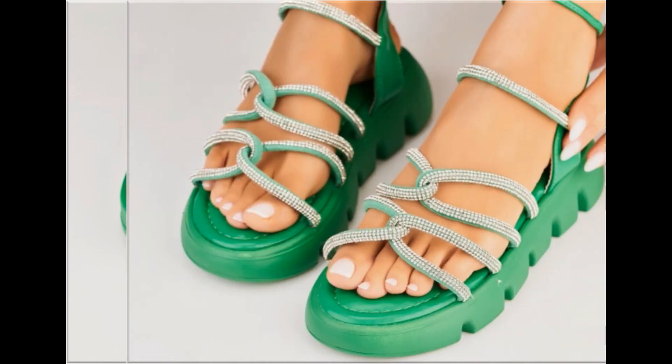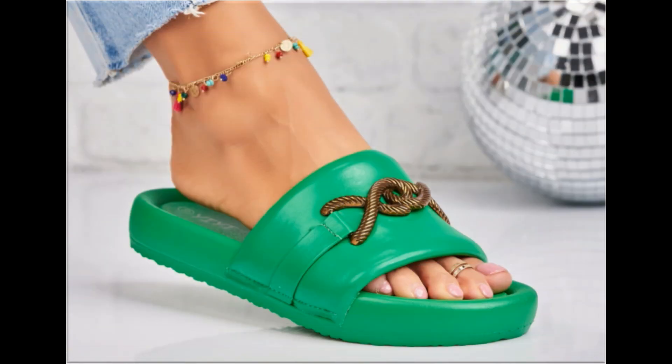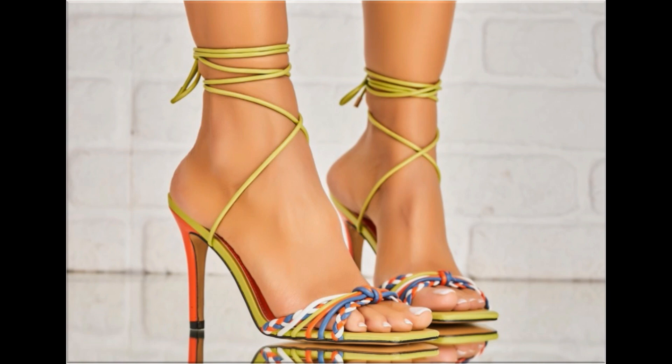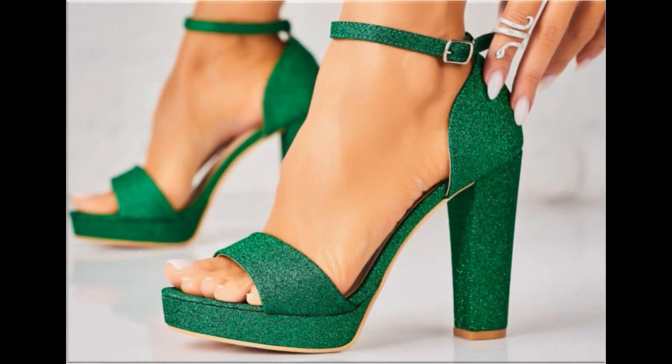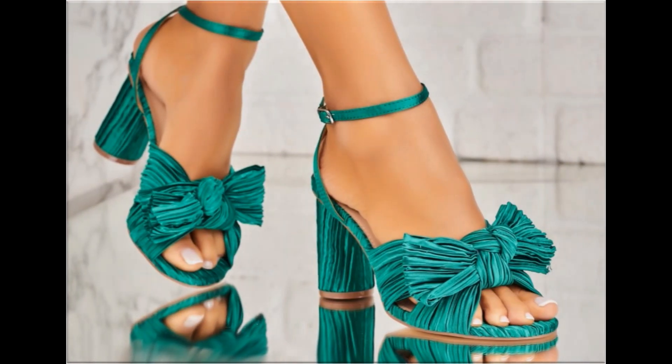All these designs are available at the rate of 30 to 35 dollars, which is a very reasonable price because the styles, designs, and material are all outstanding. This is one of the awesome collections you are watching on your screen. With the help of this collection you can get ideas regarding which types of footwear designs are in fashion.